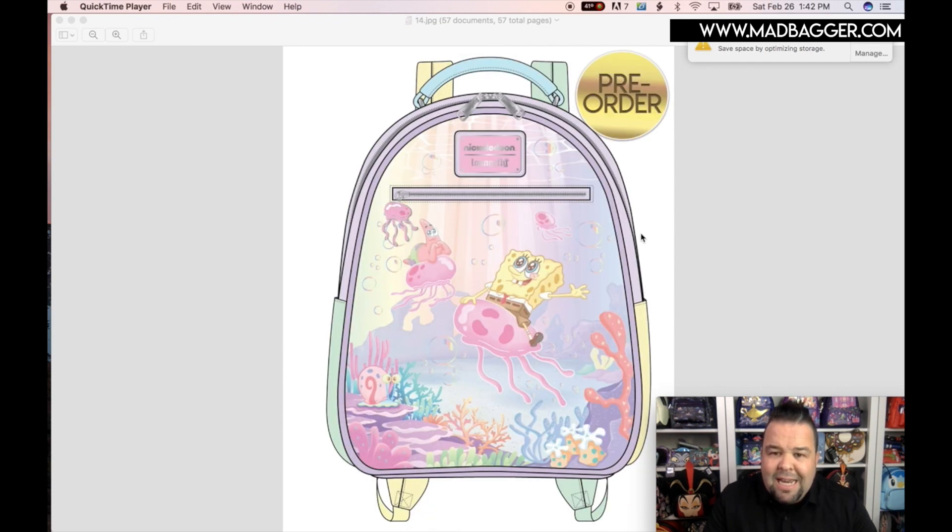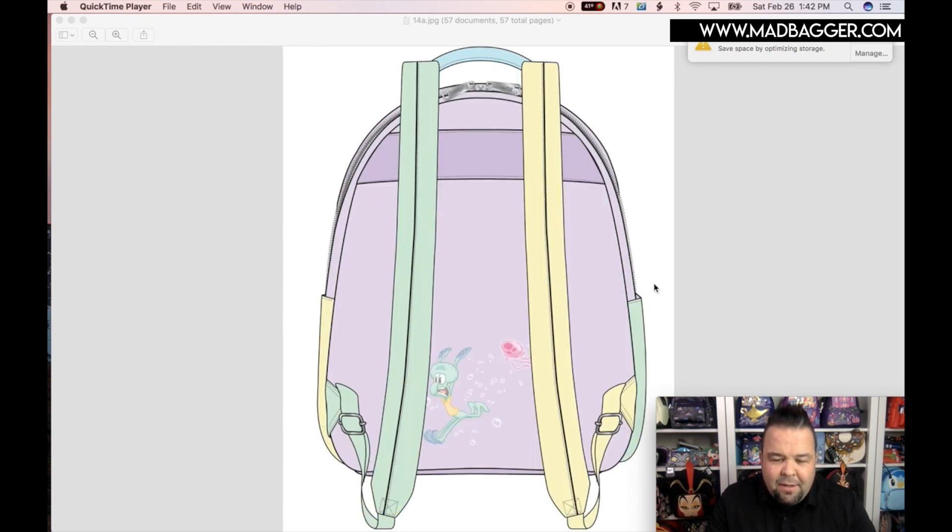Next is a Nickelodeon mini backpack — this is a SpongeBob one called the 'SpongeBob Jumping Jellyfish' mini backpack. Lots of pastel colors on this one. You've got SpongeBob and Patrick on the front. Looks like they did different colors on the sides. This one is going to be another one with a metal strap handle up top. The backside is really cute with contrasting two-tone straps — if you're a SpongeBob fan, this is definitely pretty cool.